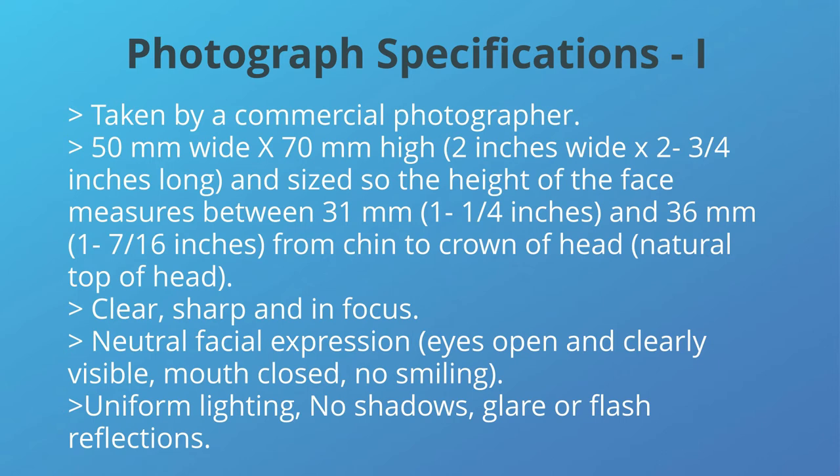One important aspect of the pre-boarding list is photographs. Many new immigrants get their photos rejected for one reason or another. Listed here are some of the photograph specifications that you should follow to prevent rejection by the Canadian authorities.